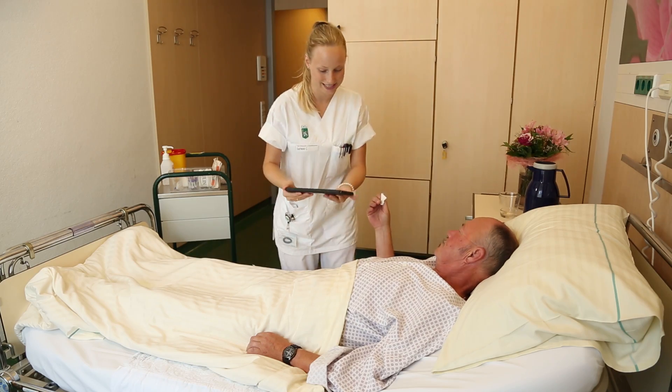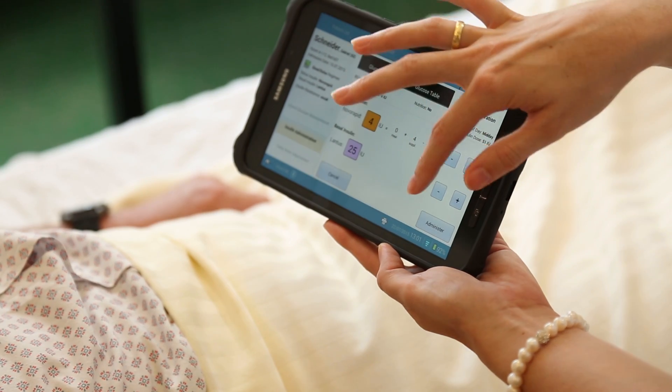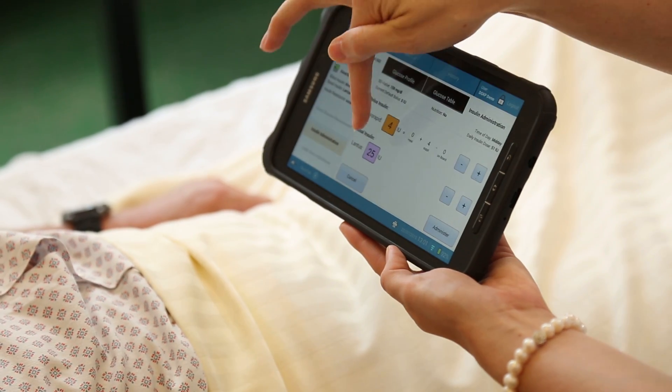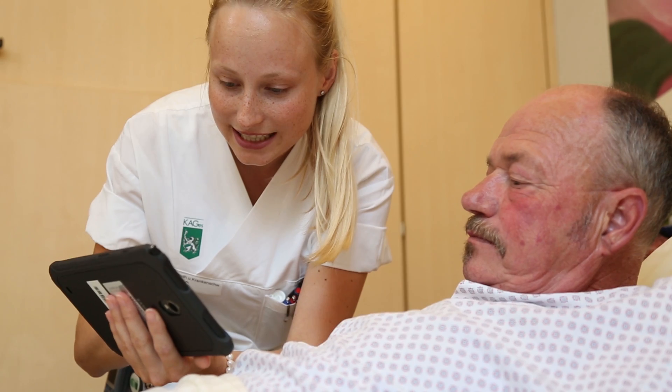But we are not hardware experts, so we need a strong partner. And that is where Samsung comes in. We're looking for a device that is available all over the world. It must have wireless connection because modern hospitals are doing most of their IT wirelessly now.